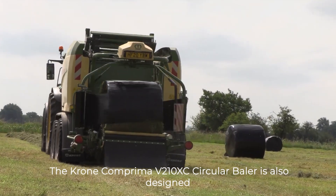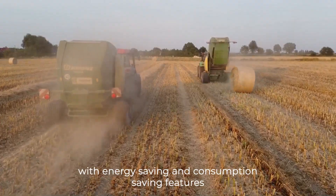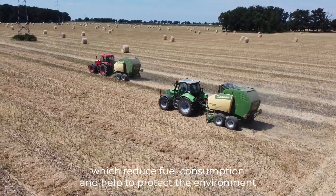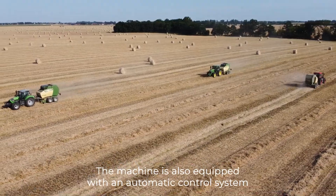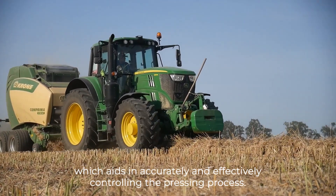The Krone Comprimer V210XC circular baler is also designed with energy-saving and consumption-saving features, which reduce fuel consumption and help to protect the environment while saving users' money. The machine is also equipped with an automatic control system, which aids in accurately and effectively controlling the pressing process.